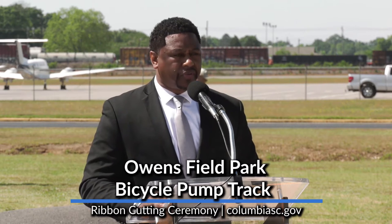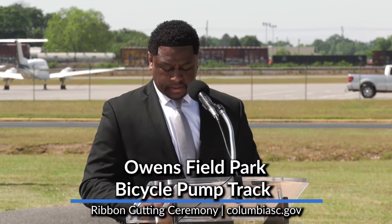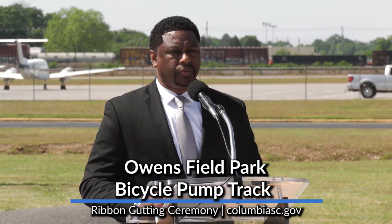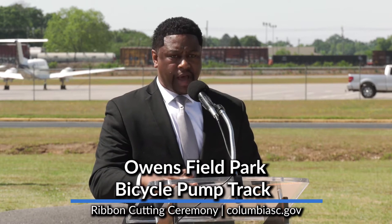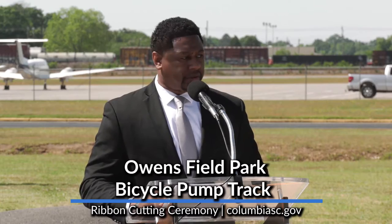We are certainly delighted with the progress that we've made here at Owensfield Park. This is certainly another amenity that our children and their families will truly enjoy. Thank you all so much for your presence today. I'm going to pass it off to Councilman Will Brennan for some additional remarks.